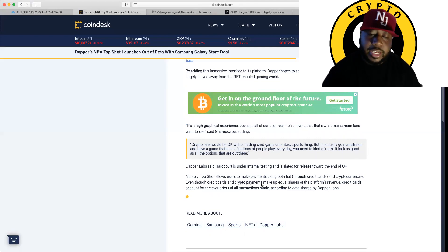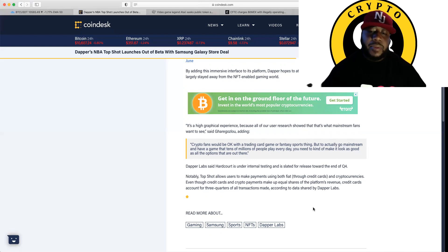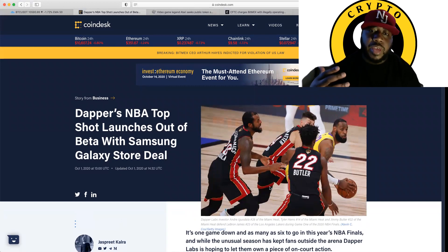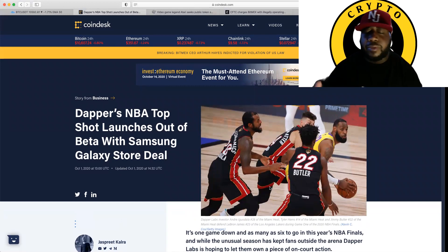Top Shot allows users to make payments using both fiat through credit cards and cryptocurrencies, even though credit cards and crypto payments make up equal shares of the platform's revenue — credit cards account for three-quarters of all transactions made, according to data shared by Dapper Labs. I mean, this is pretty dope. I would like to see it happen on Apple too, but I like this, because you want to start bringing in the masses, and have them relate to things, because a lot of people are not relating to technology.